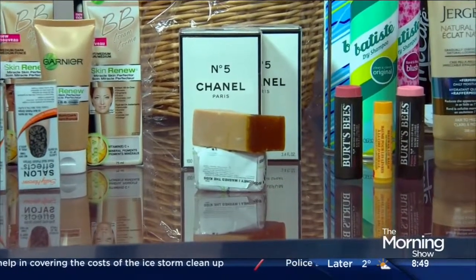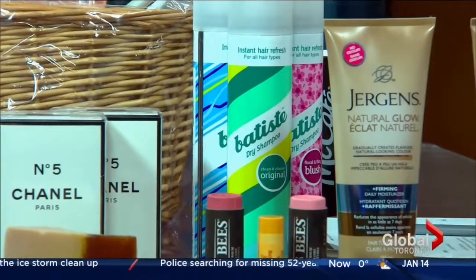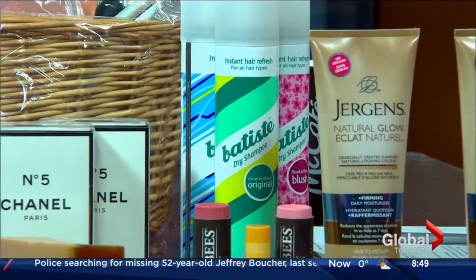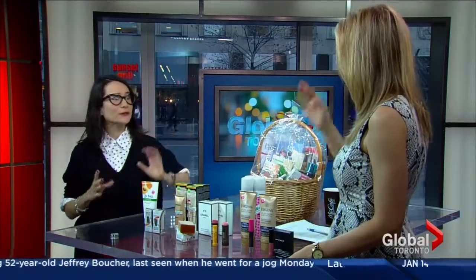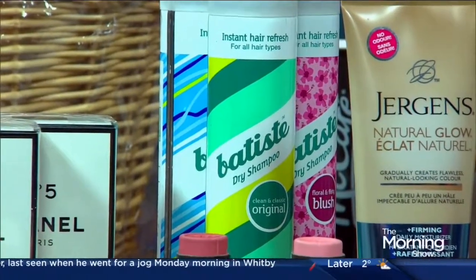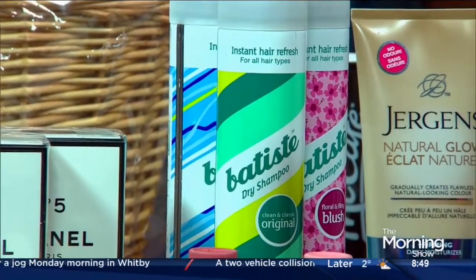I'm such a fan of dry shampoo, but they are not all created equal. Some are clear, some are colored. They're great for people who have fine hair or people who don't want to wash their hair every day. Even Karl Lagerfeld uses one — I think he uses the one that's actually tinted white.